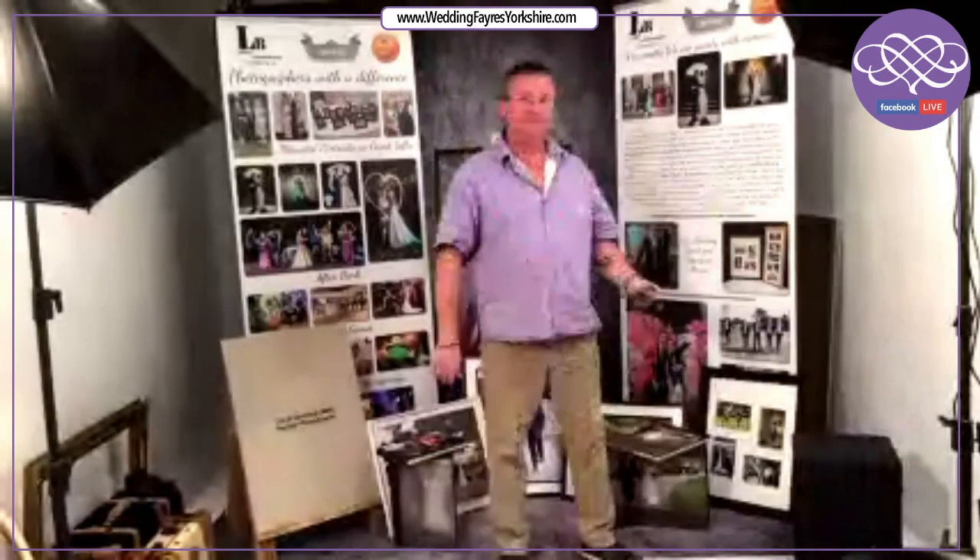Hello, I'm Lloyd from Gemini Photography. Hope everybody's keeping safe and well. Just a little bit about ourselves — been lucky enough to be in this industry for over 30 years. I'm going to go through a few bullet points of what we do to make your day really special.